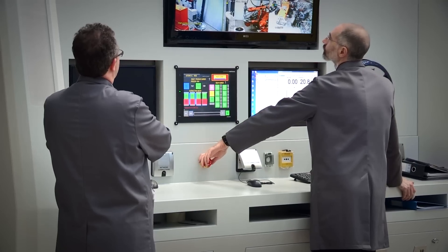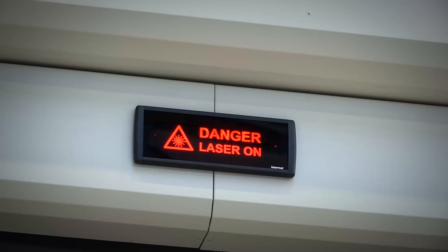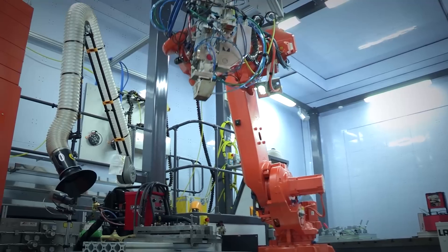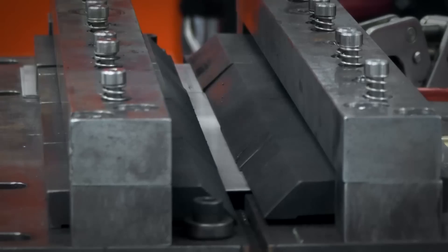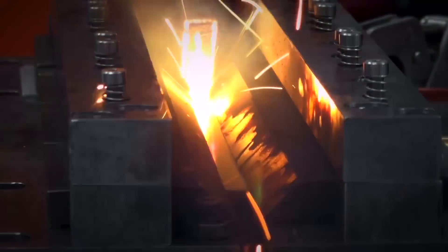We selected the GOT 1000 series HMI for the machine. It gave us a lot of flexibility in terms of graphical interface. It's also a piece of equipment we're very familiar with, having used it on all our projects, and we know it's robust and reliable.